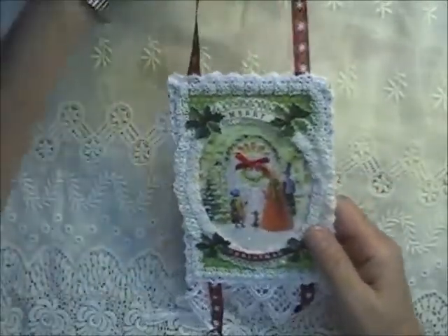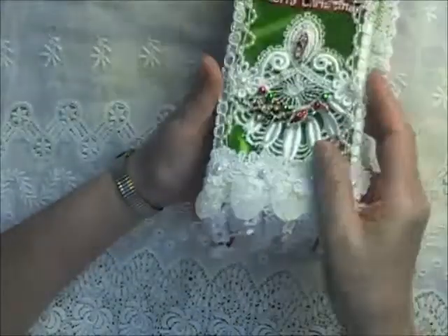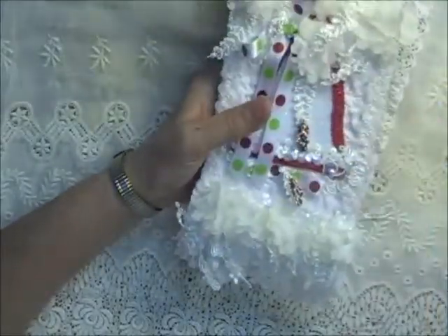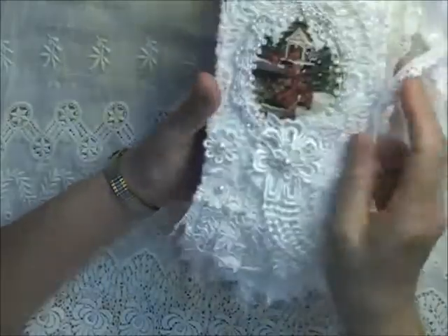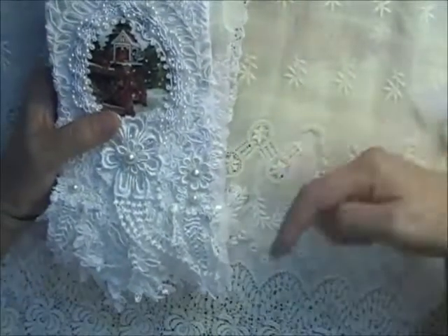Oh, Debra, those are beautiful — thank you so much for sending those in. So, so generous of you to send so many. I really appreciate you entering my challenge and sending these in. I will have your numbers in the description box below.